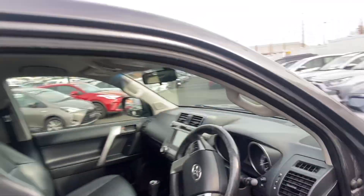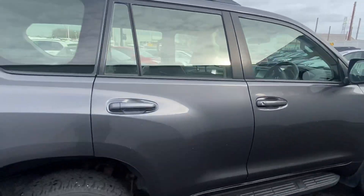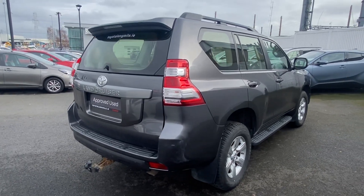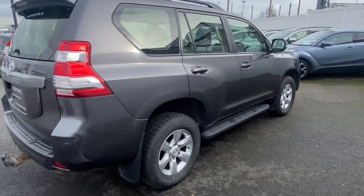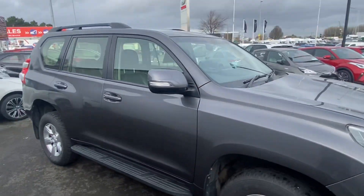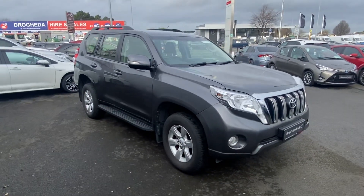This also has a reverse camera, and it also has a tow bar. It's an absolutely gorgeous machine. Please get yourself down to The Long Mile, and thank you very much.